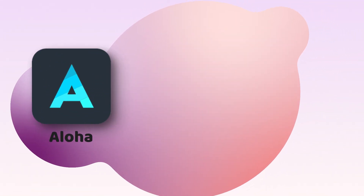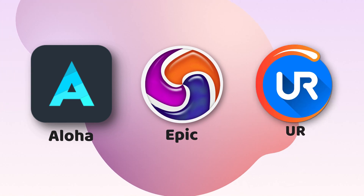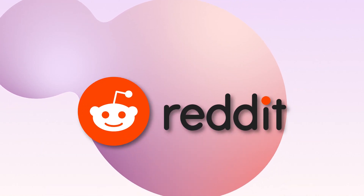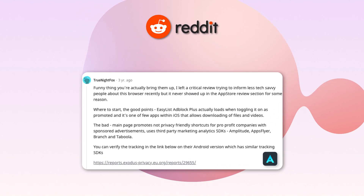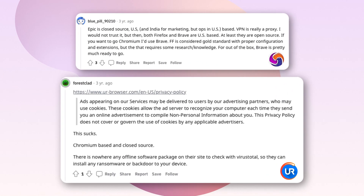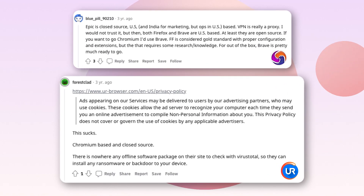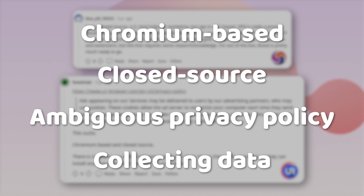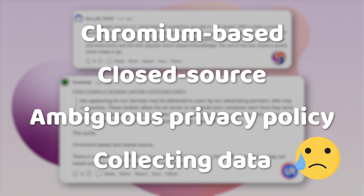While Opera is a big name and its flaws have been mentioned many times, some smaller security browsers sometimes escape attention. Aloha Browser, Epic Browser, and UR Browser have advertised themselves as privacy-focused Firefox and Chrome alternatives, but were called out for their blatant lies. Even before criticism from industry specialists, Reddit users debunked the strong claims of these browsers. Being Chromium-based and closed source, having an ambiguous privacy policy, and collecting diagnostic data forcefully is not how you provide a secure service — you could say they are equally untrustworthy.